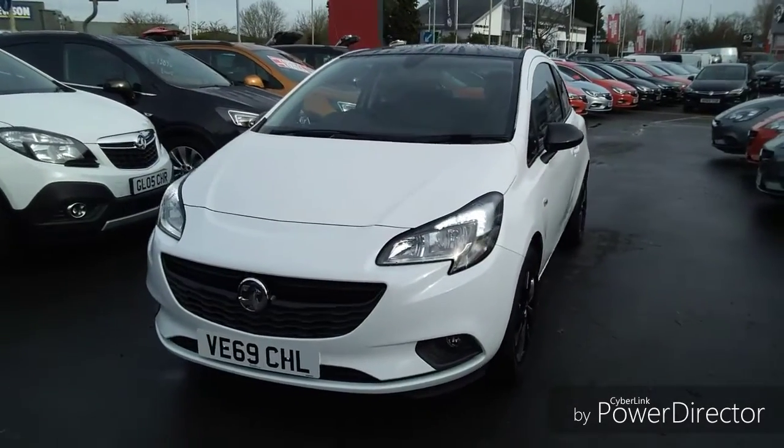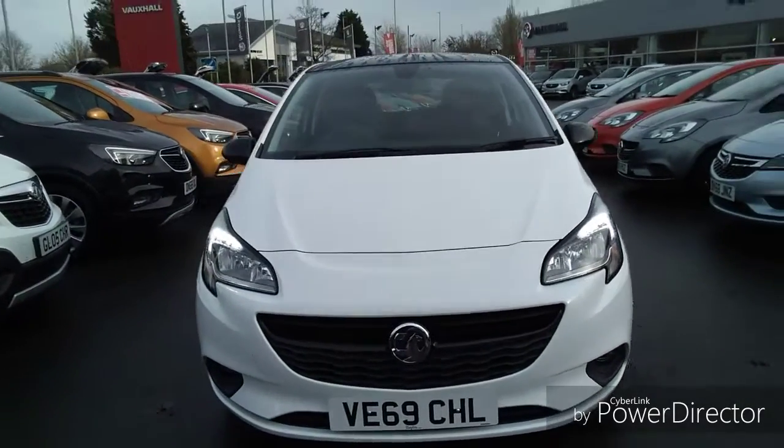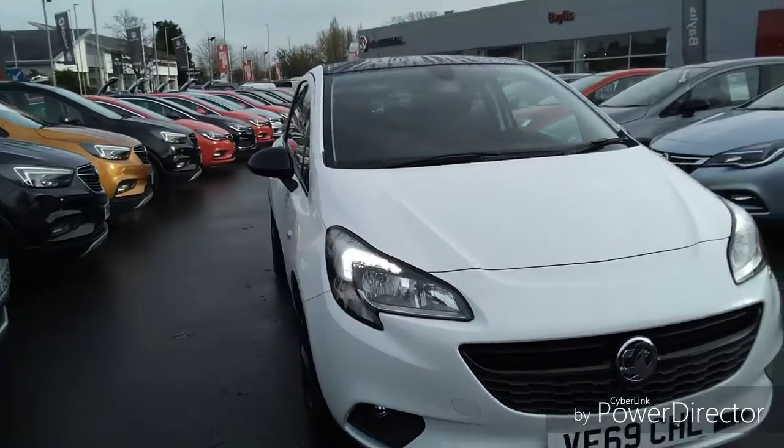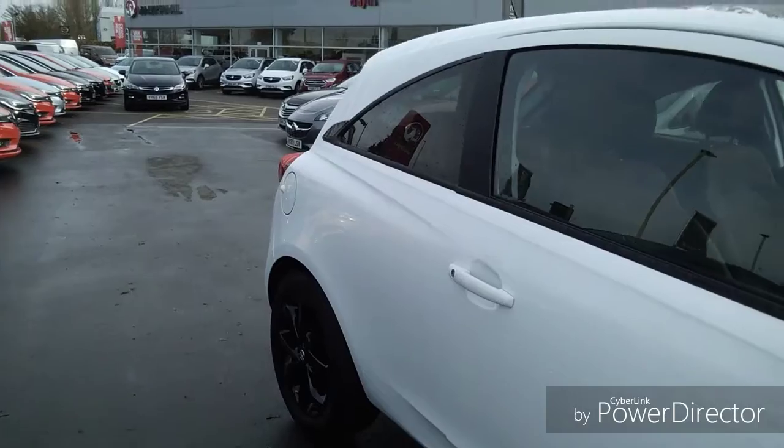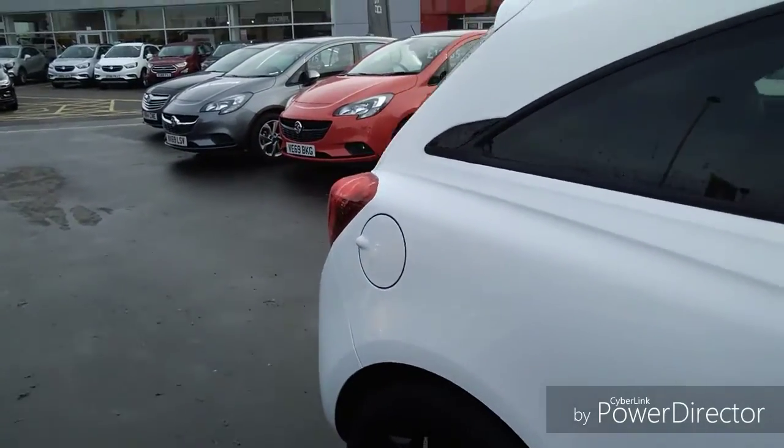Welcome to Bayless Vauxhall. Today we are viewing a 69 plate Vauxhall Corsa finished in white. This car is a Network Q approved vehicle and comes with a minimum of 12 months comprehensive warranty, which has the option of extending up to three years.